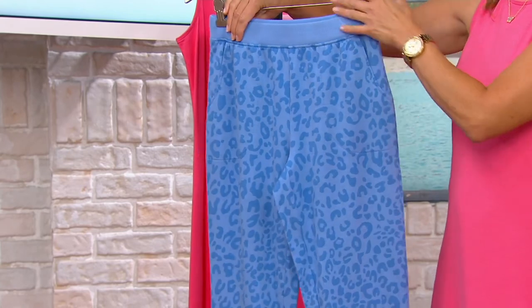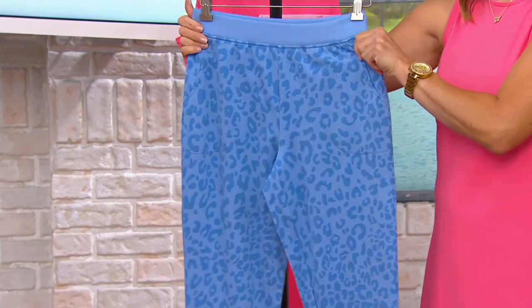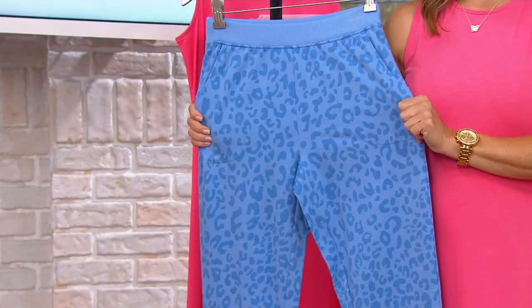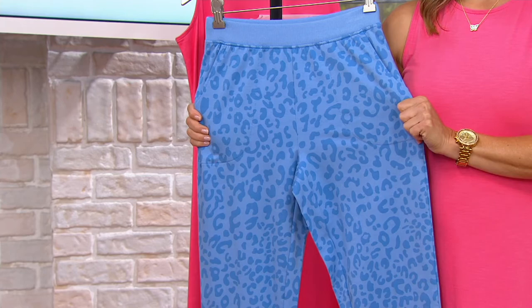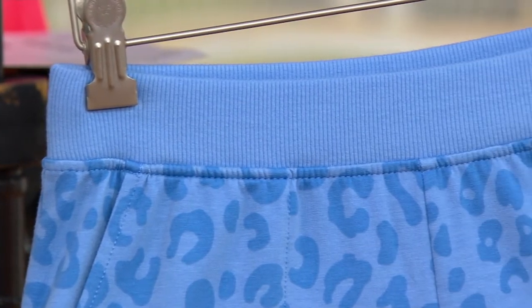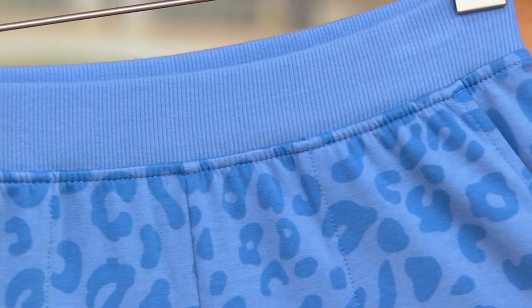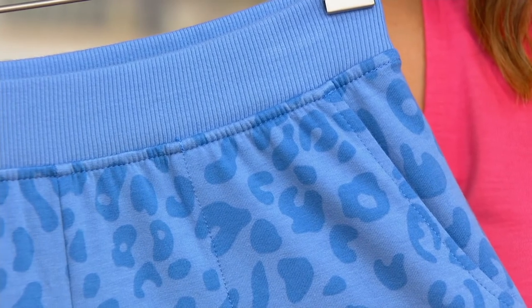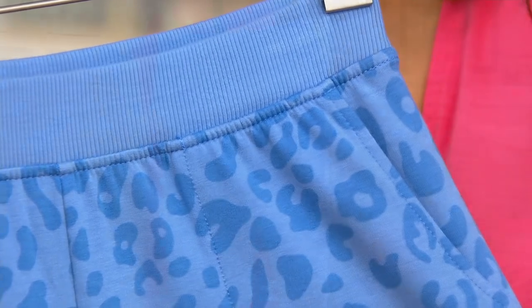If you're traveling anywhere this summer or early fall — staying in a hotel or camping out — throw these in your suitcase. They don't take up any room. If you spill something on them, the fabric launders beautifully: machine wash and tumble dry. Carolyn's a big fan of French Terry and will tell you over and over again that she machine washes them and tumble dries them all the time, and they always come out great. So travel with them for sure.